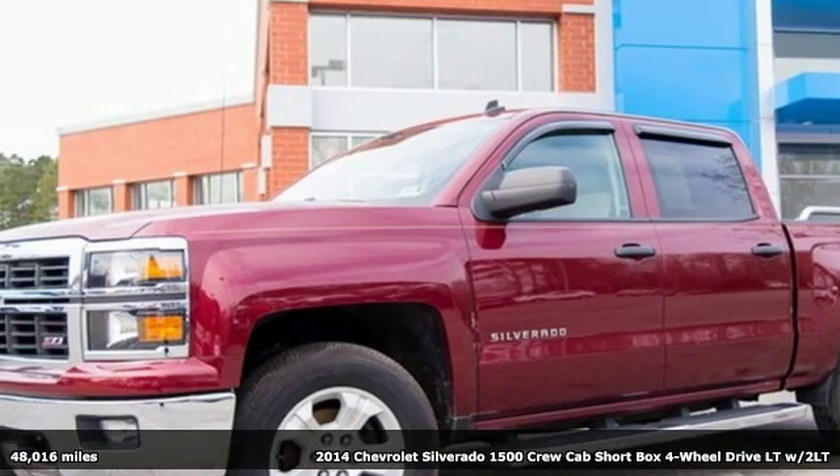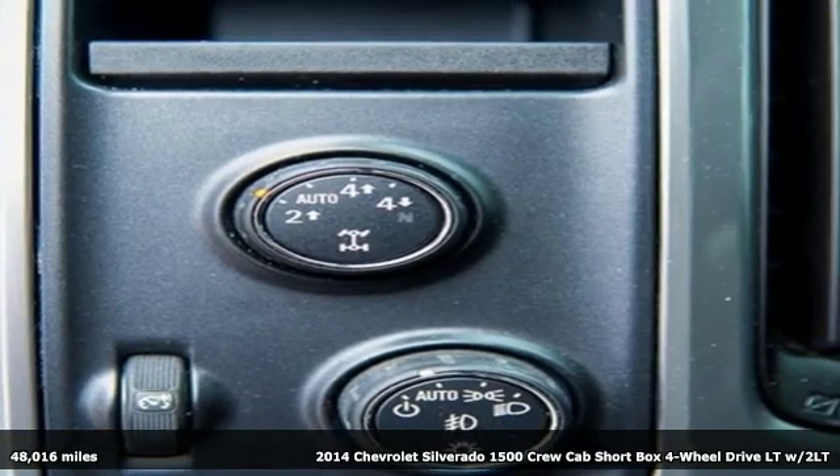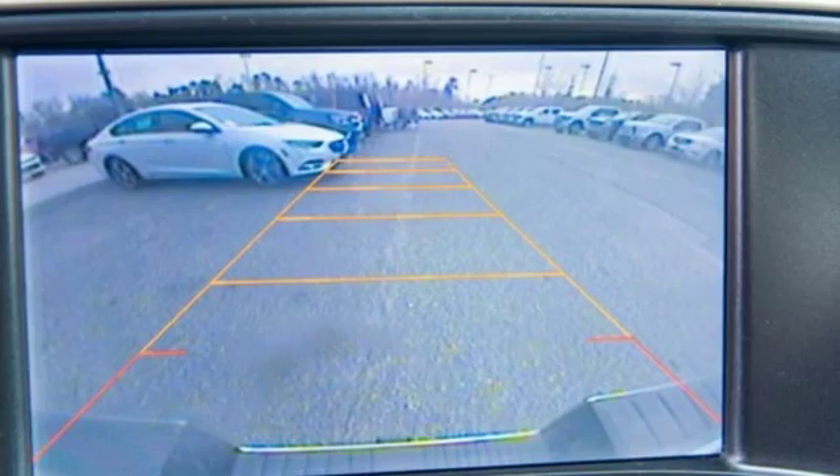It's a 2014 Chevrolet Silverado 1500. In a Chevy, the journey matters more than the destination. And with features like these, every drive's a pleasure.